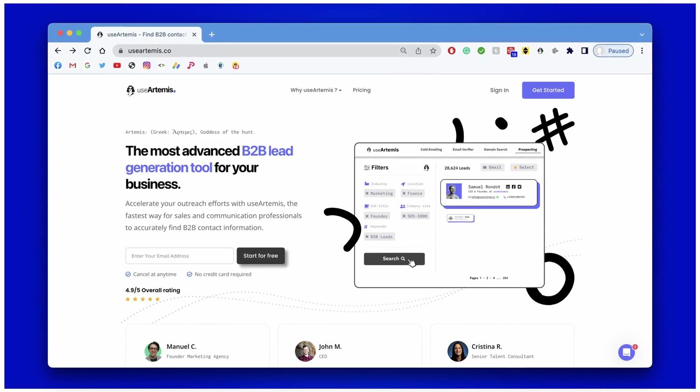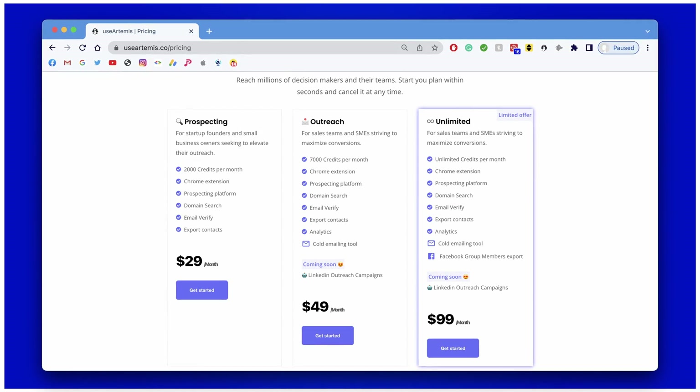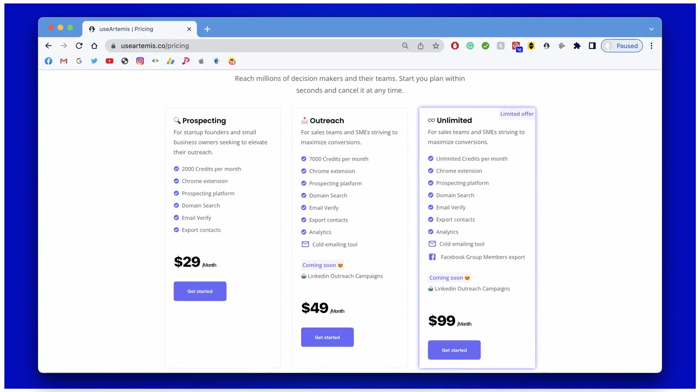In addition to all those features, UseArtemis only provides you with verified email addresses and it also offers you the possibility to send out cold emails to your lead lists from within the tool. With the free version you will get 50 free credits per month. There is also an unlimited plan for just $99 that you can use to literally generate thousands of leads per month.